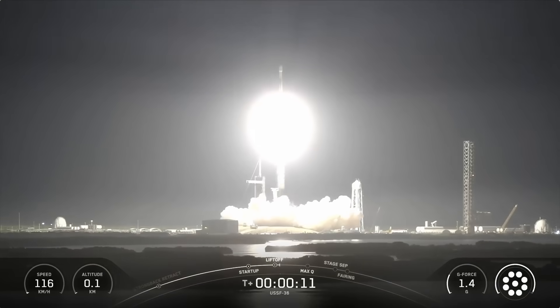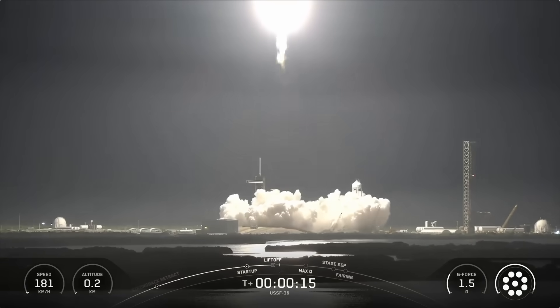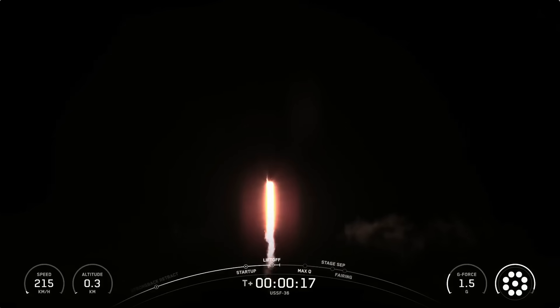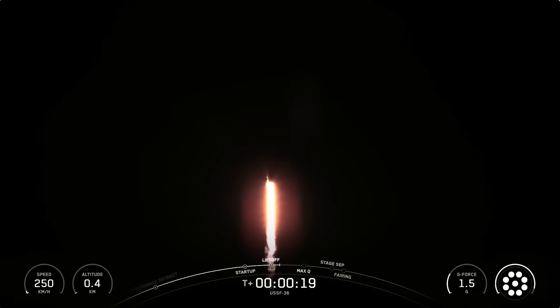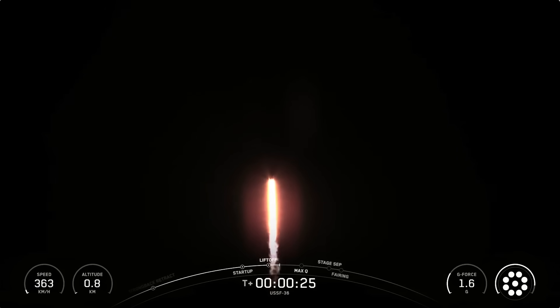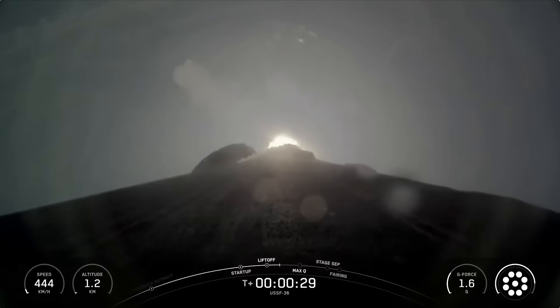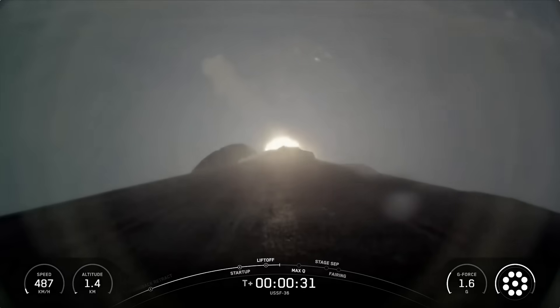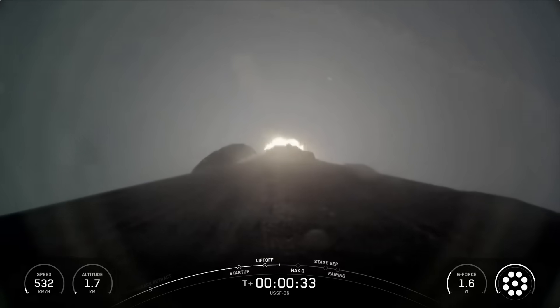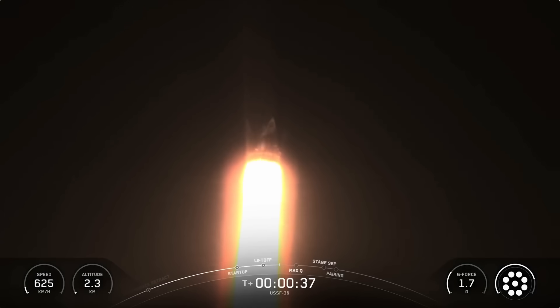Vehicle is pitching downrange. Main engine chamber pressure is nominal. At T plus 30 seconds and counting, Falcon 9 has successfully lifted off from Launch Complex 39A at Kennedy Space Center.